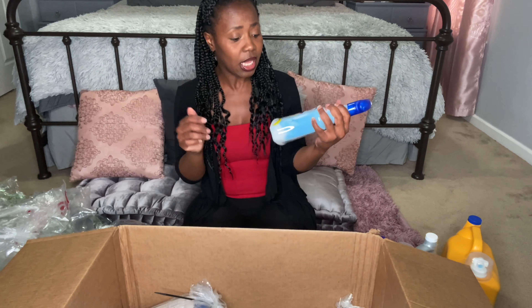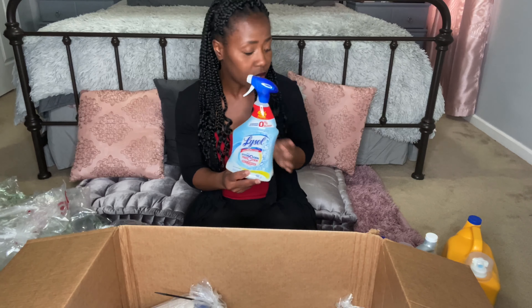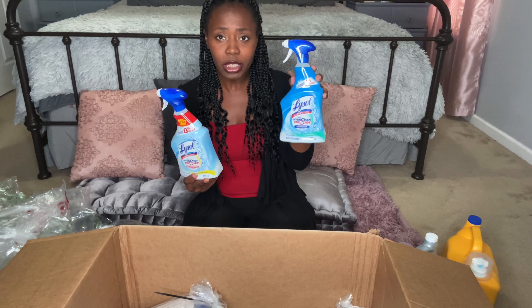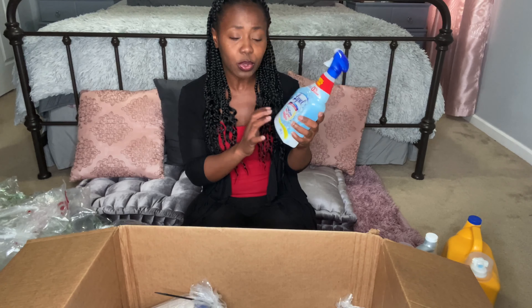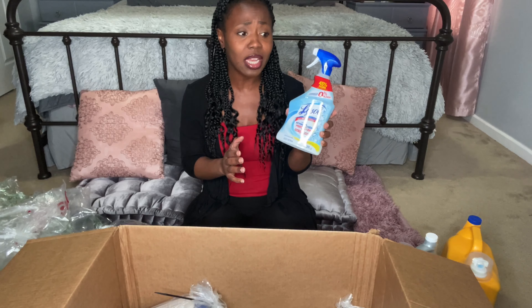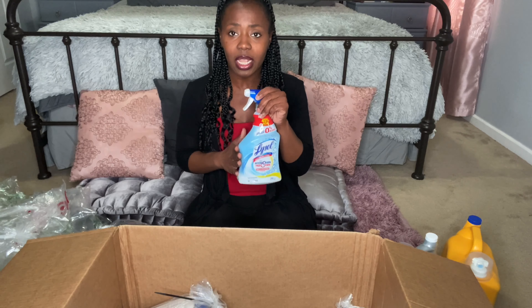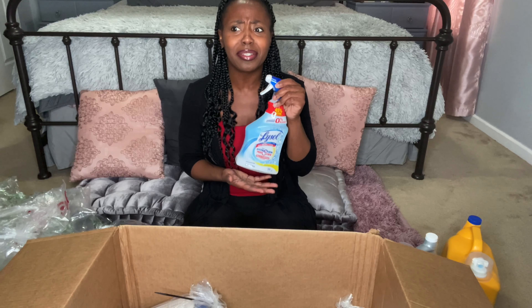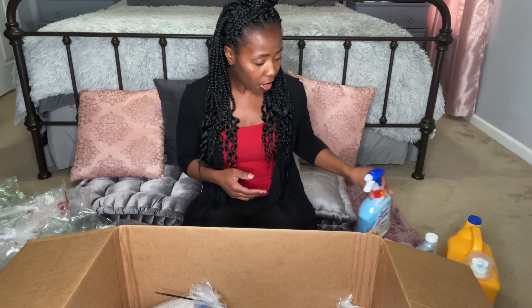I was also able to get the Lysol all-purpose cleaner. So this one is the bathroom cleaner and this is the all-purpose cleaner, which you can use on multiple surfaces. It works great, it smells amazing, and it gets things clean without a really abrasive smell. I love this product.